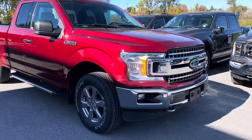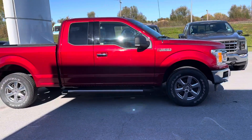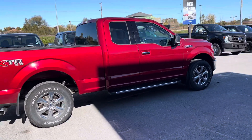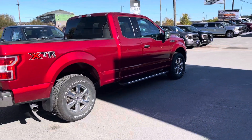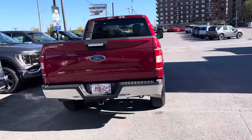Here's a quick video of the 2018 F-150. This is a 5-liter XTR package, got the chrome, it's a super cab. It's got the rear defroster window, also has a tailgate step and backup camera.